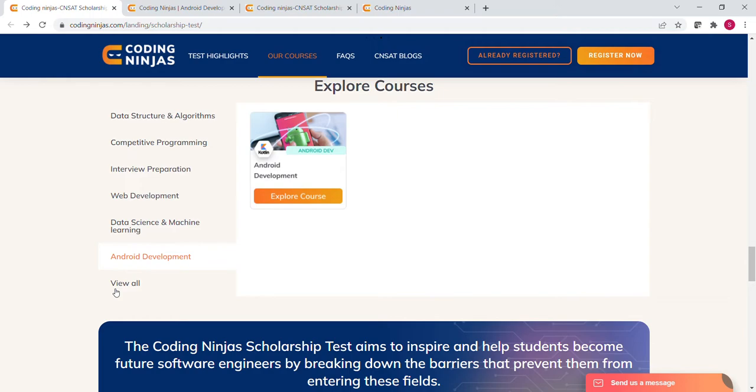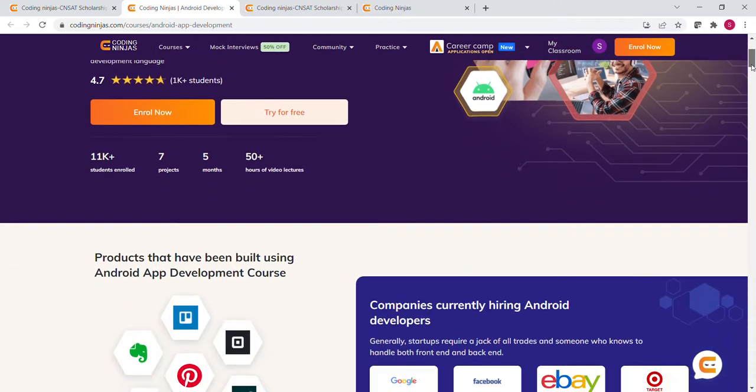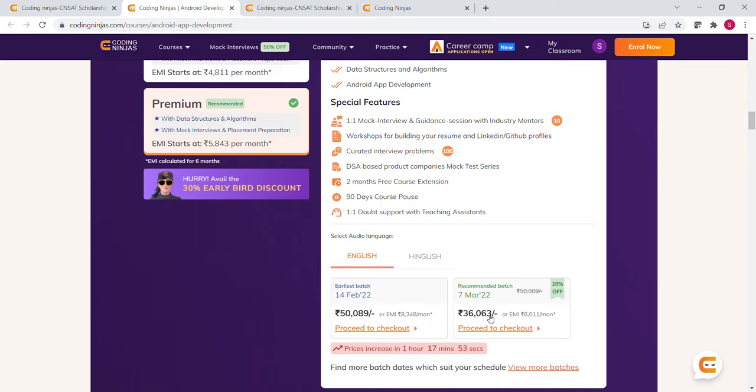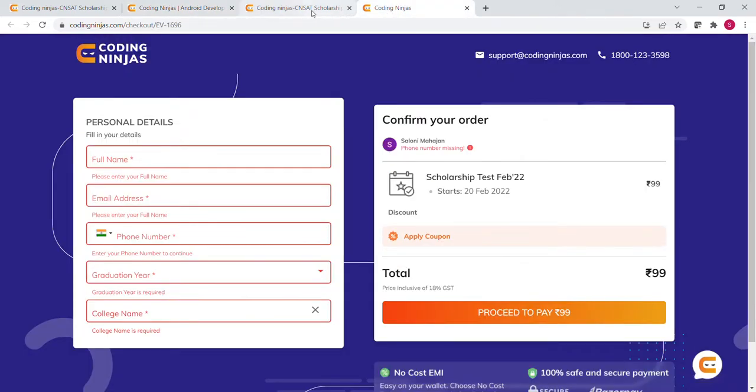Let's check one of these courses. When you click 'Explore Courses', you will see this interface where you can check all the details of the course. The subscription charges for the premium courses are between 40,000 to 50,000 rupees. To get these courses for free, you can register for this scholarship test, and I will show you how to apply and what the other benefits are.